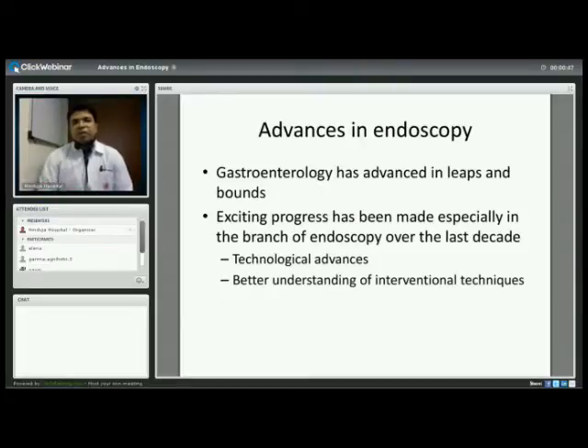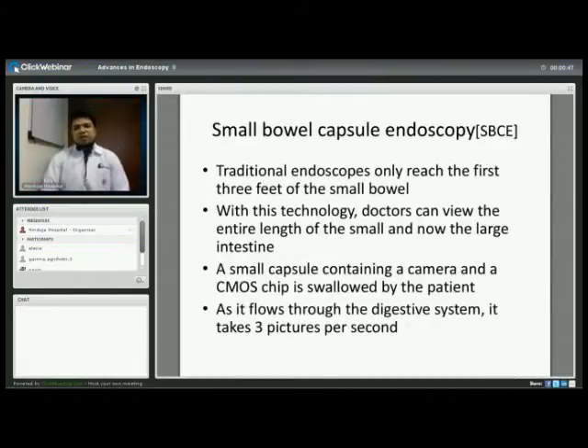Today's topic will be advances in endoscopy. Gastroenterology has advanced in leaps and bounds over the last few years. Since smartphones and laptops now have quad cores and optical processors, exciting progress has been made in endoscope technology and monitors. There has also been better understanding of interventional techniques and patient selection, so overall results are much better nowadays. I'll be highlighting a few aspects of these advances, and I welcome questions.